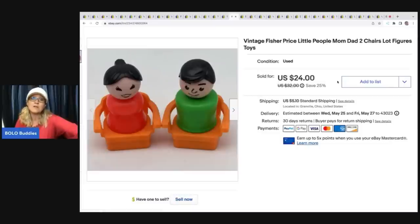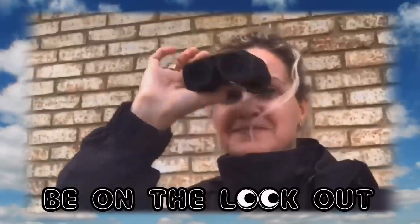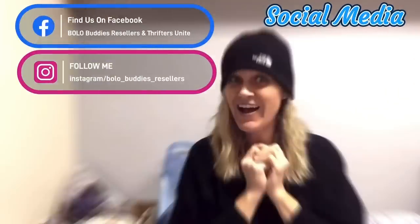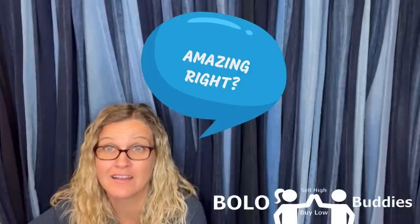Sold this for $24. The buyer was all in for $31.13. Hey, Bolo Buddies, thanks for watching. Home-time retailer, $600 for a My Little Pony. Amazing, right? All right, let's get started.